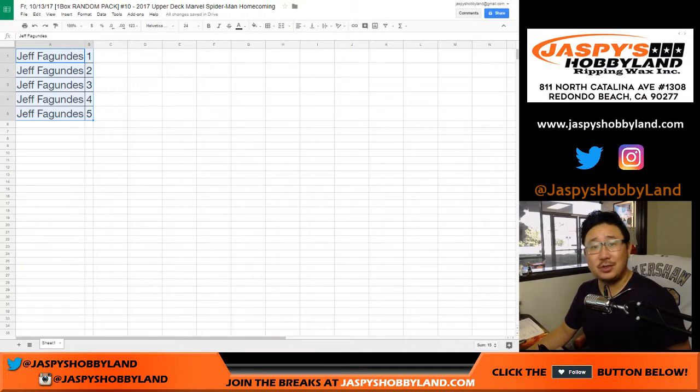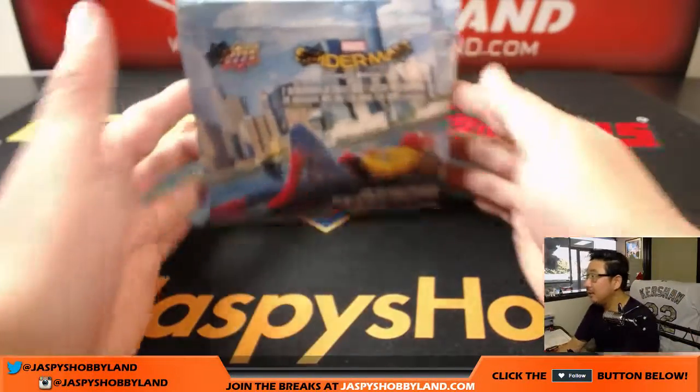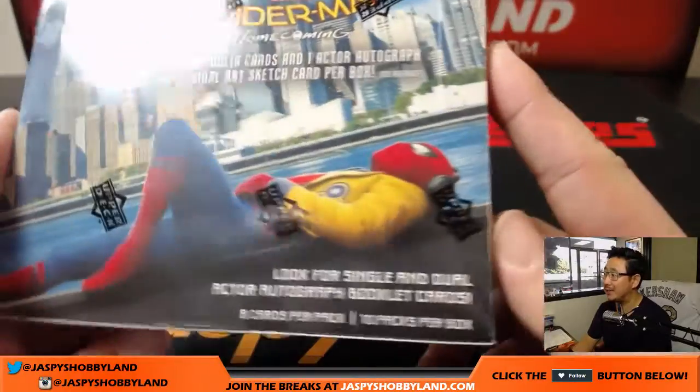Jeff Fugundes bought all the spots, so it's essentially a personal box for him. Here's what Jeff is looking for: two memorabilia cards and one actor autographed or original art sketch card per box. That's what we're looking for.